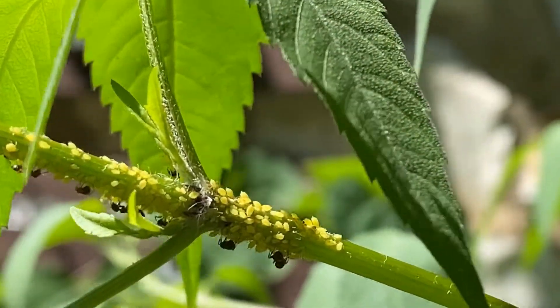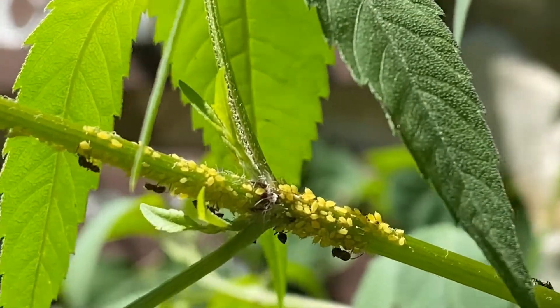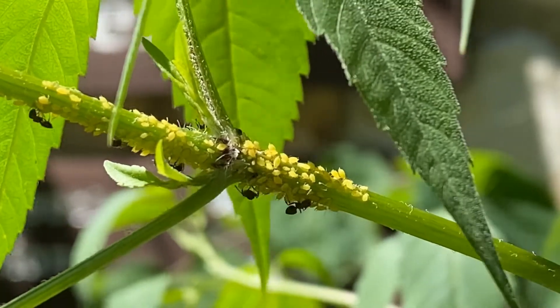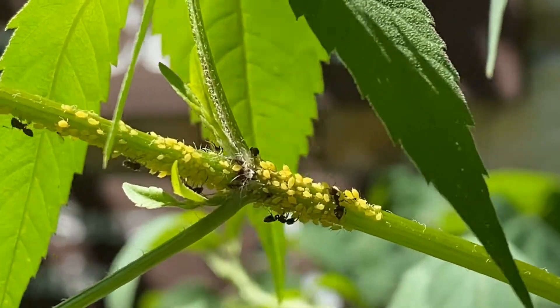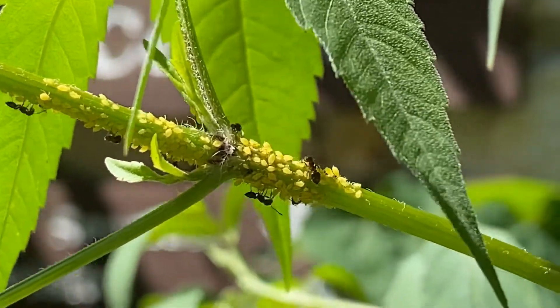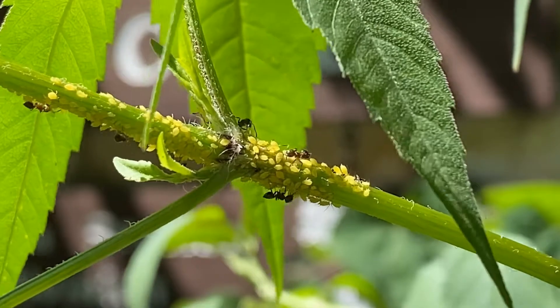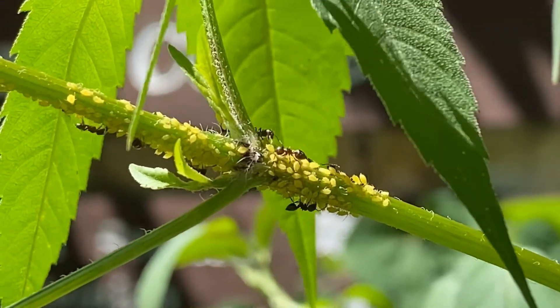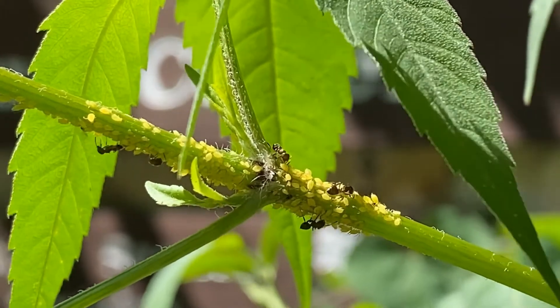There are several different spots along this plant where there are little aphid colonies and ants attending to them. There are species that really take care of these aphids, and some species of ants — when a queen goes off to found a new colony — will take an aphid egg with her in order to start her own colony of aphids as well.